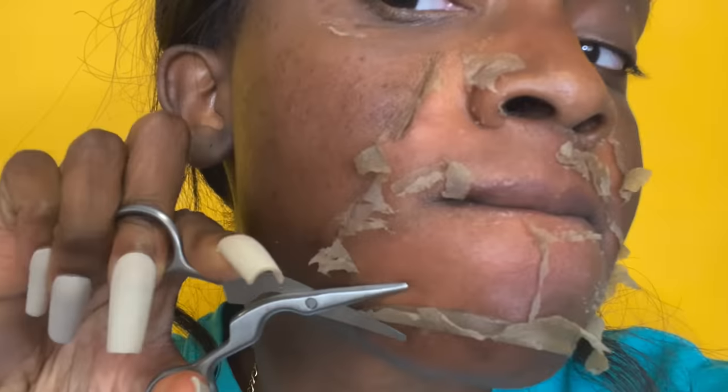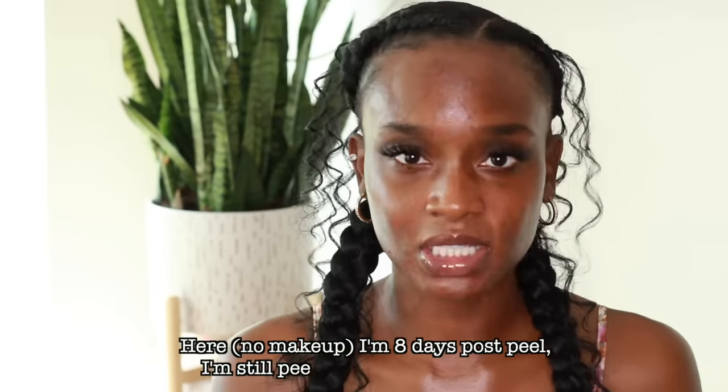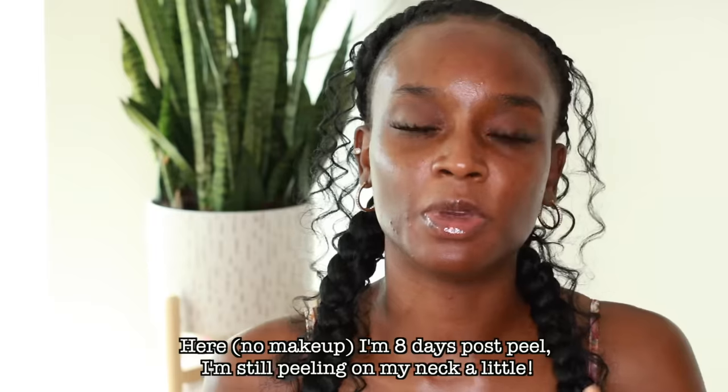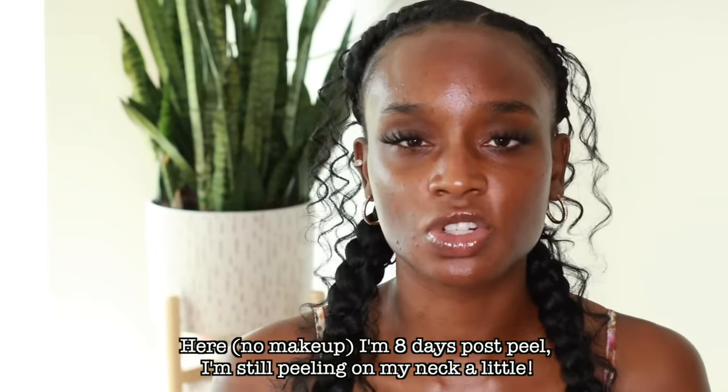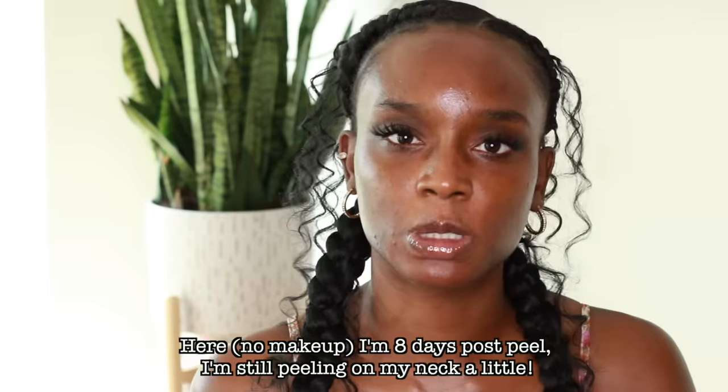I know you came to this video to see me peel like a snake. You've seen the thumbnail and you were like, sheesh. But before I get to the peeling point of the process, I want to share with you guys the journey of getting to that point. If you are researching chemical peels and you're interested in getting one, I want to give you some information on what to expect, because I've been through this at least five or six times.